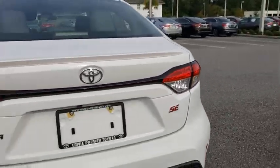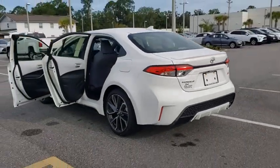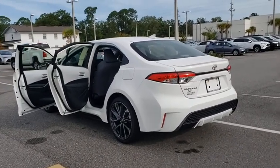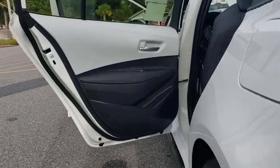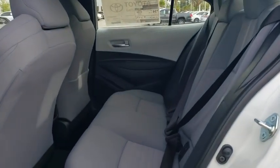Traction control, dual airbags, leather-wrapped steering wheel, power steering, four-wheel disc brakes, trip computer, security system, rear window defroster, power windows, electronic stability control.